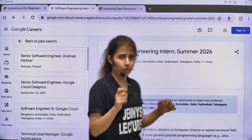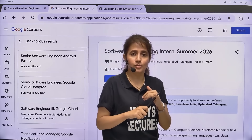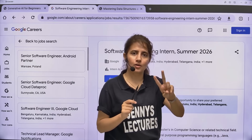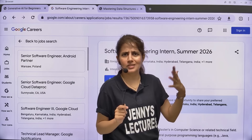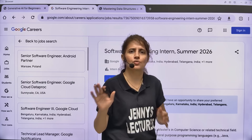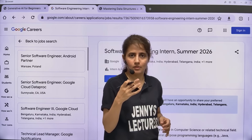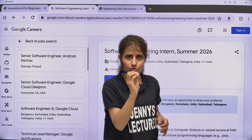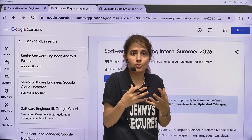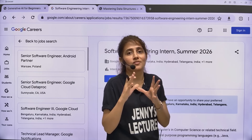In brief, for this internship: your resume should be really good because the first stage is resume shortlisting, and you should be really good in DSA. These two things are required. Core subjects are hardly asked - they focus on DSA only. For resume selection, your projects should be really good and your resume should reflect that you are good in coding and problem-solving skills.